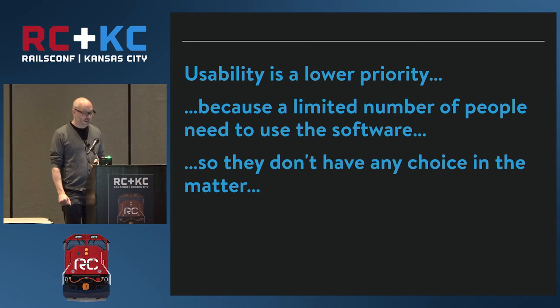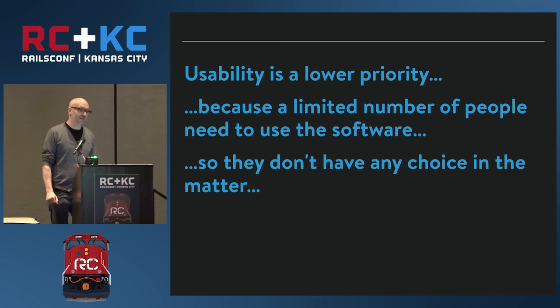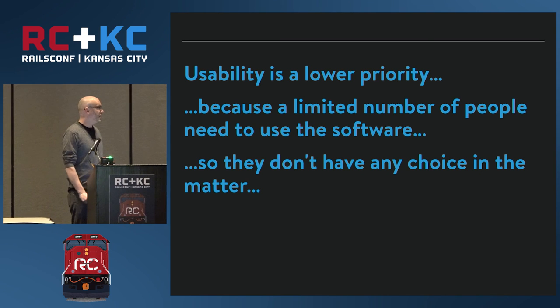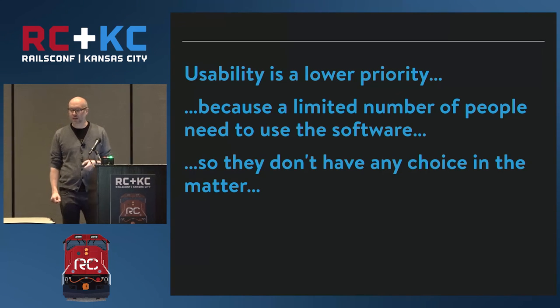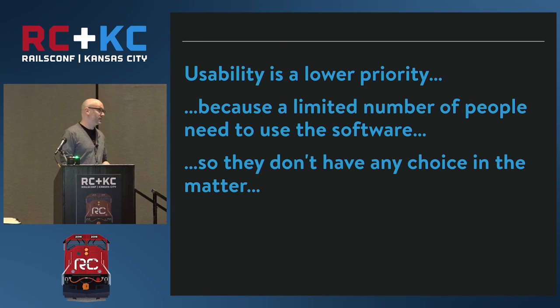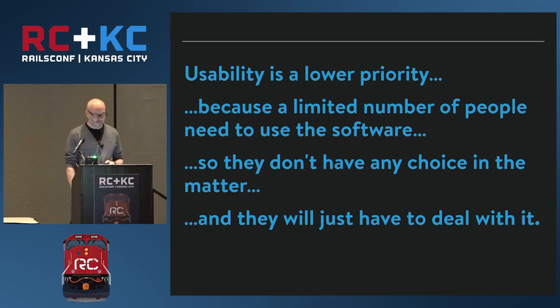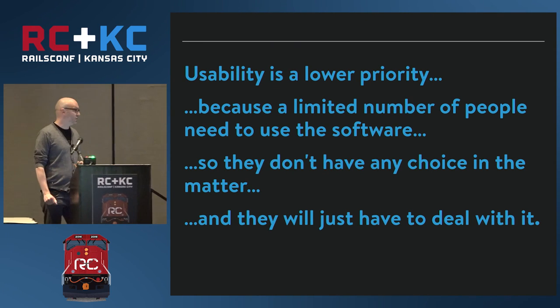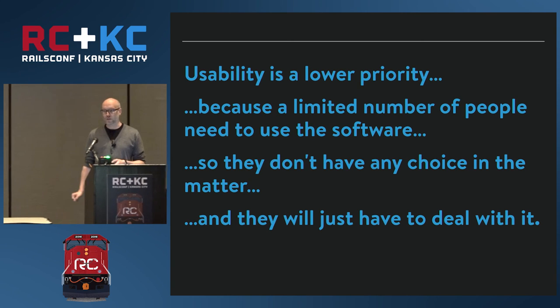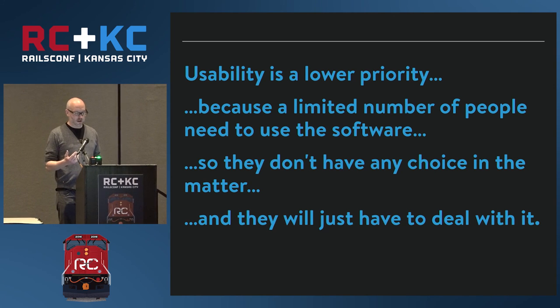He also said 'they don't have any choice in the matter' — that's false. They can go and work somewhere else. We write software for our warehouse employees who pack boxes and receive goods. Our five warehouses are all located next to other warehouses where people do similar jobs, and if they don't like what they're doing with us they can go work for Amazon. People actually say the software we write for them is one of the reasons they like working for us. And finally, 'they will just have to deal with it' — also not true. They have Google Spreadsheets or Excel on their computers, and if the software isn't doing a good job they'll create their own, which causes a lot of problems for the company further down the road.